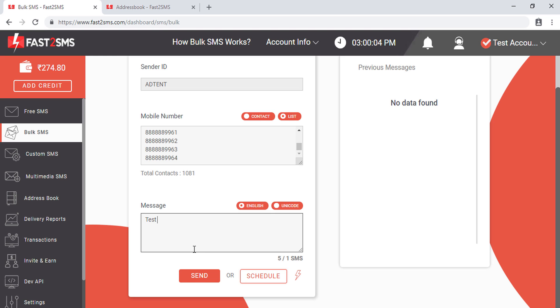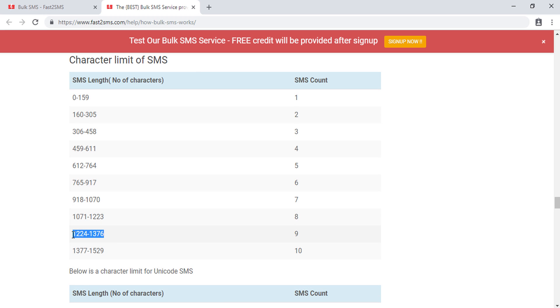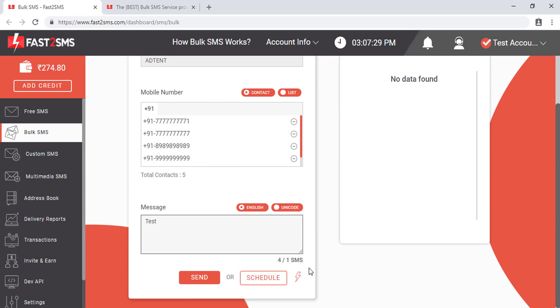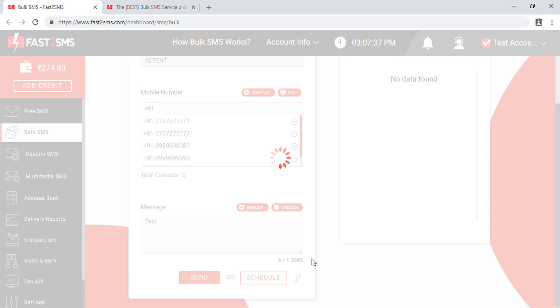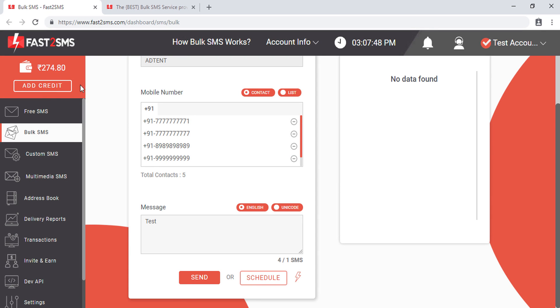Before clicking 'Send', note the character limit count. For English SMS, 0–159 characters counts as 1 SMS; 160–305 characters counts as 2 SMS, and so on. The per-SMS cost is multiplied by this count — for example, 20 paise for the first range, 40 paise for the next. Unicode SMS has different character limits and counts. The interface shows your SMS count and character count so you can verify cost. If you don't have sufficient wallet balance, click 'Add Credit' before sending.